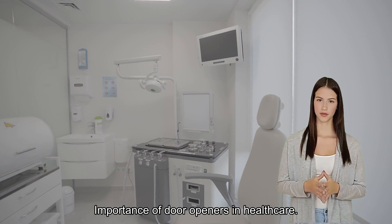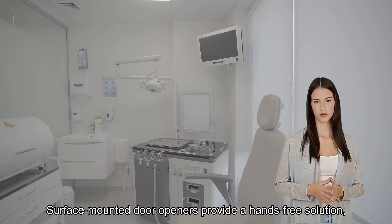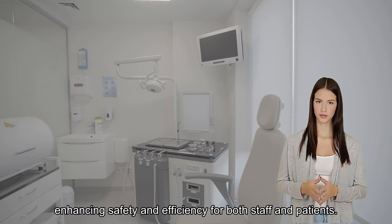Importance of door openers in healthcare. In healthcare settings, the smooth operation of doors is critical. Surface-mounted door openers provide a hands-free solution, enhancing safety and efficiency for both staff and patients.